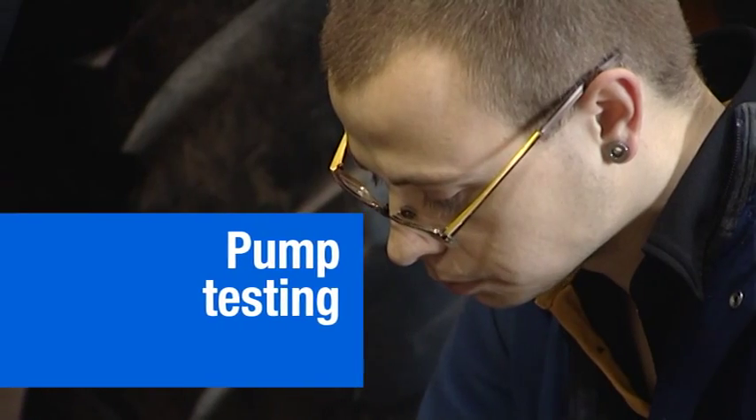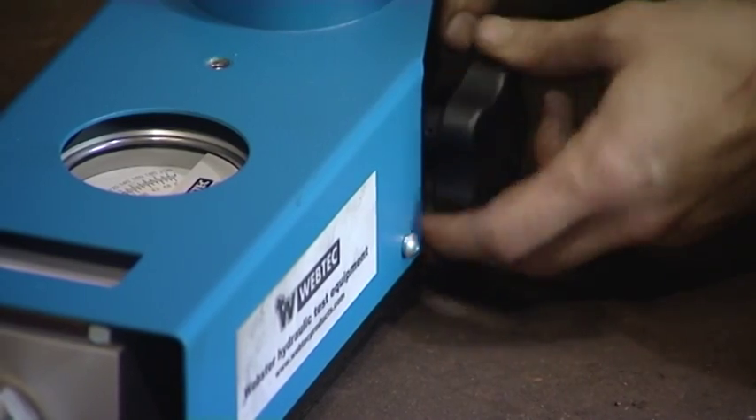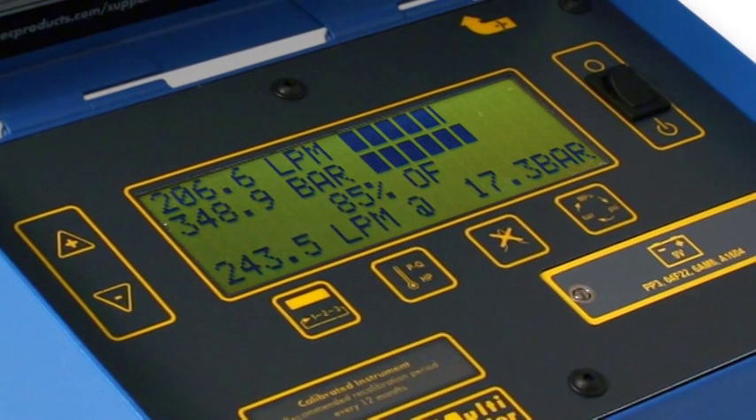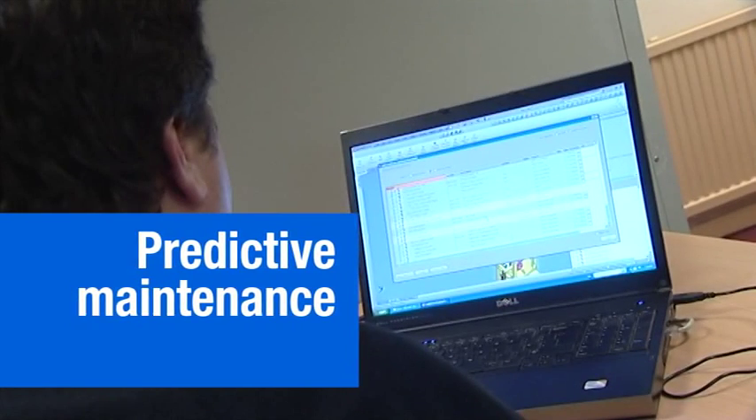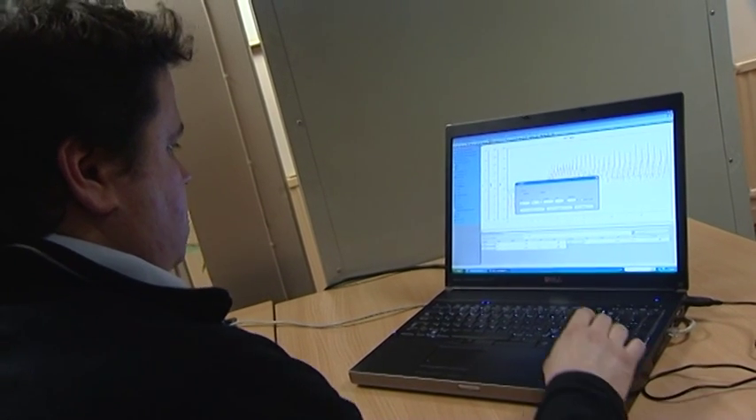With our built-in loading valve, you can easily and effectively test a pump under all load conditions and calculate volumetric efficiency at the touch of a button. Monitor and compare test data and predict a component failure before it happens.